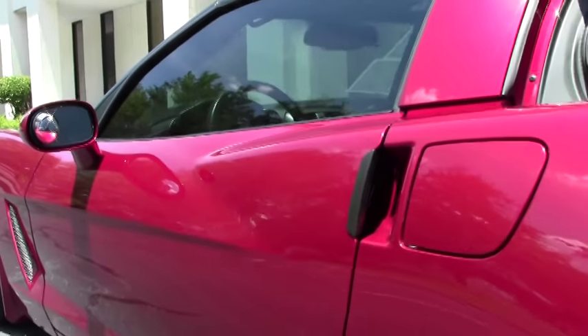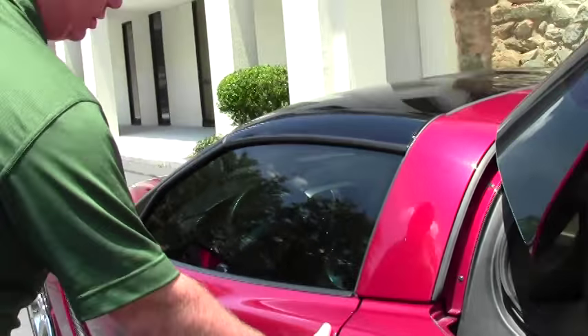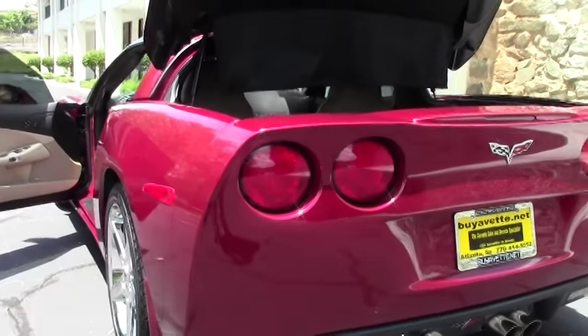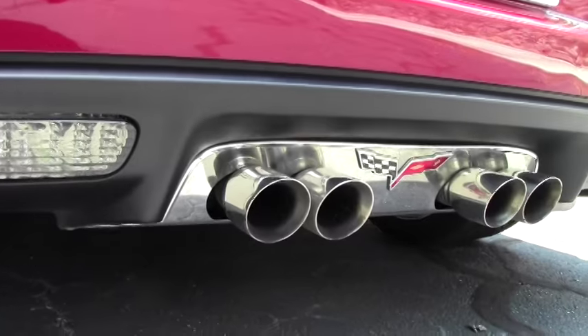As we come down the side of the car, you'll notice that this does have a glass top to it. The glass top, as you'll see in the drive video, has an insert underneath to keep the sun out on warm days. And she is wearing the Goodyear Eagle F1 run flats.